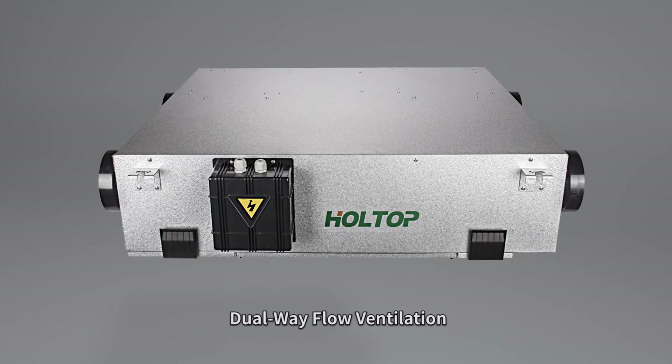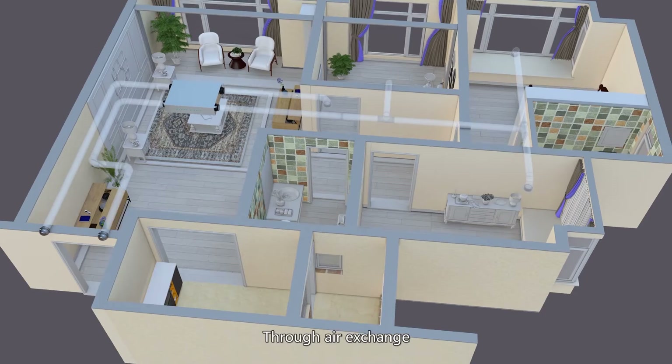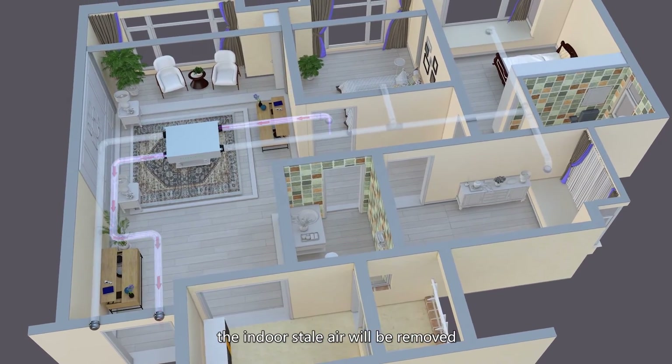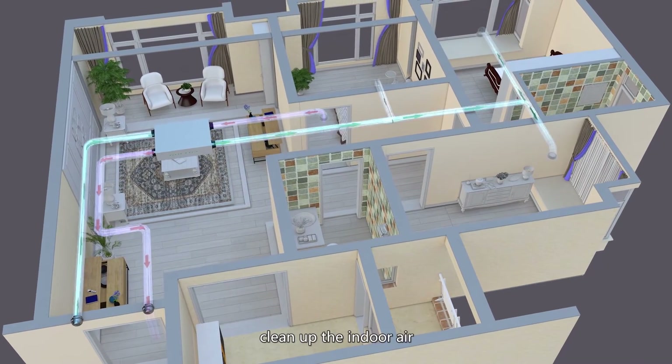HoleTop Dual Wave Flow Fresh Air Ventilation System helps to improve indoor air quality. Through air exchange, the indoor stale air will be removed, and the outdoor fresh air will be continuously brought to every room of the house to clean up the indoor air.